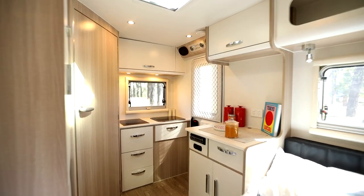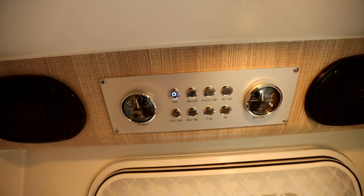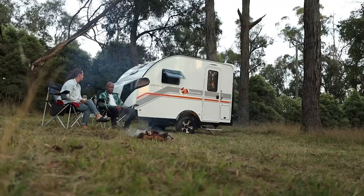The Winton 10 has a fully equipped internal kitchen with an induction cooktop and sink, and the Easy Power battery management system, which keeps the lights on well into the night.